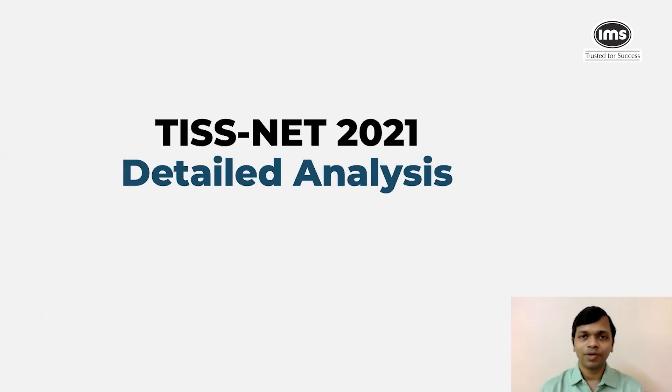Hello everyone. In this video we are going to look at a detailed analysis of TISNET 2021. TISNET, as you are aware, is a test conducted by Tata Institute of Social Sciences for admission to the various programs that are offered by the institute. Let's get started.